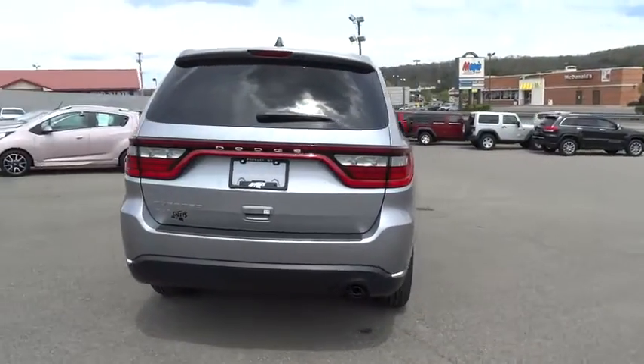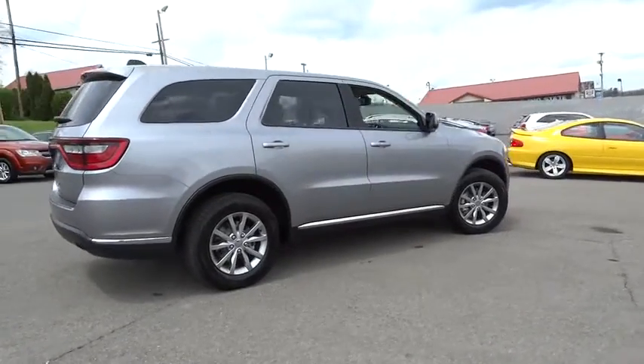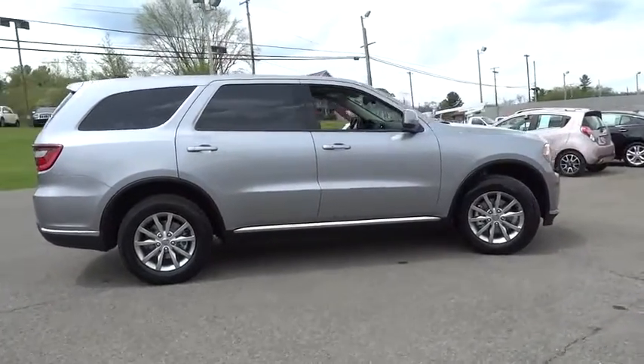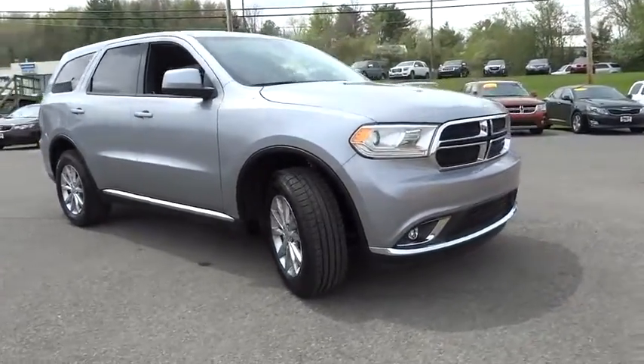Underneath are sturdy body-on-frame mechanicals and the option for a powerful V8 engine. This vehicle offers reliability and good looks at a great price, so come in and take a test drive today.